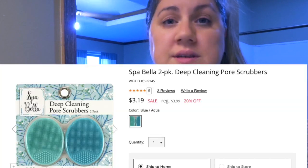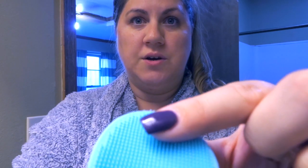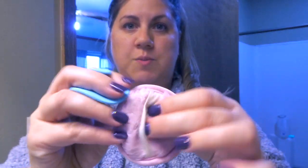I love this exfoliating scrubber because it's seriously so soft but it really helps get that layer off of my face. They have a bigger one too, but I don't really use it. Both have a little spot for your fingers, which is great if you're a klutz like me and tend to drop things.